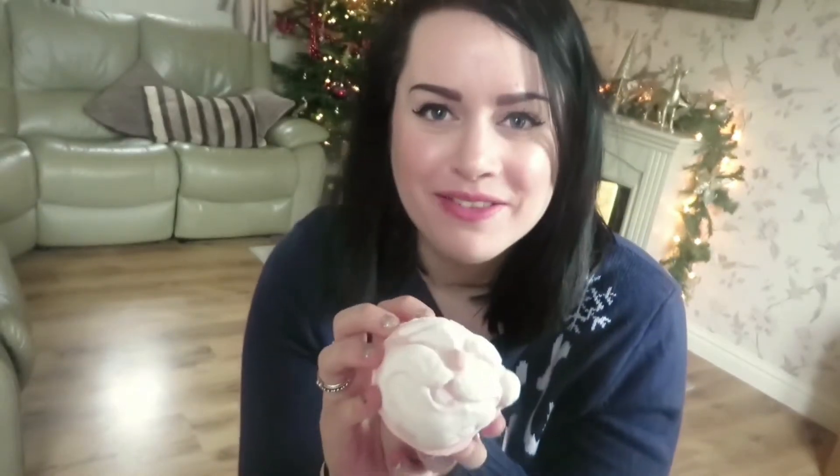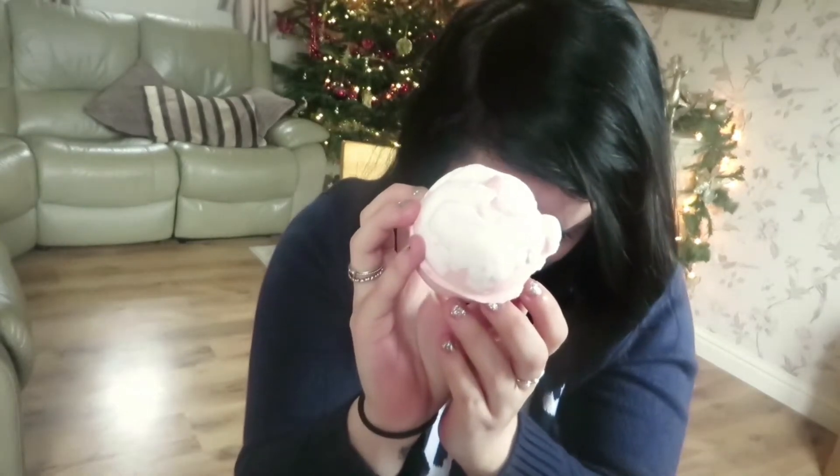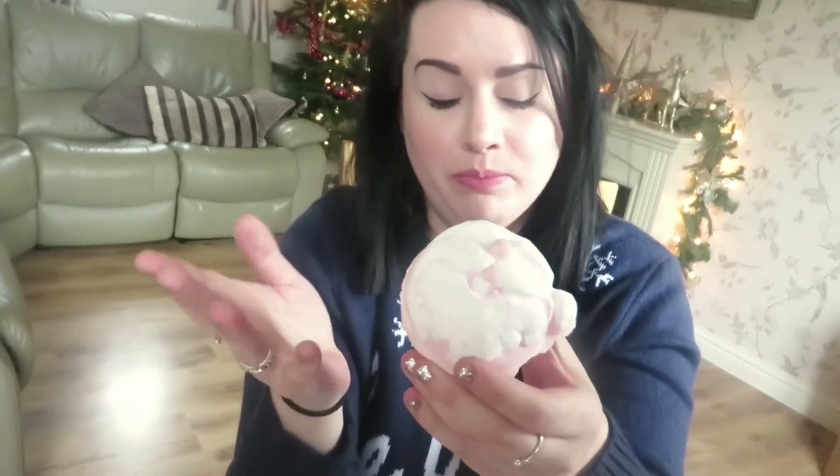Then we have the good old classic Father Christmas Bath Bomb. There he is — little Father Christmas. This one shares the same scent as Snow Fairy but it's more of a subtle scent, and it contains Gardenia extract. When the bomb fizzes away it releases a festive green colour.